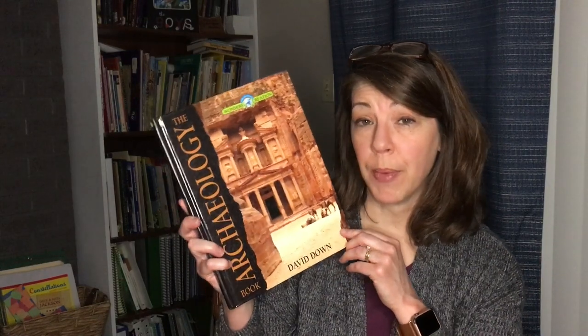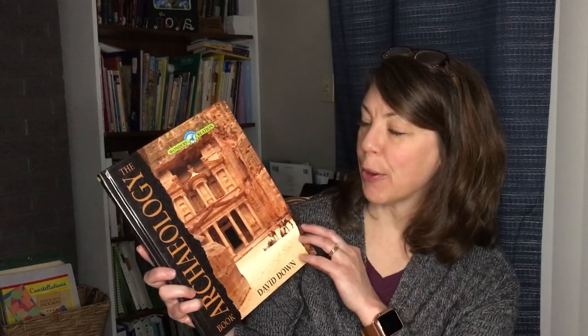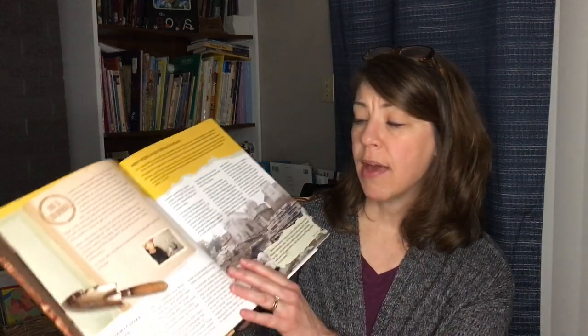The next book that is used a lot and then finished off at the beginning would be the Archaeology book, which is put out by Master Books. Because it is more of the ancient part of history, it does try to go in order of discoveries. This is a beautiful book, and it mentions that so many of these discoveries that they find point to the truth of the Bible. They discover these things and think, 'That's what the Bible said — it must be true.'